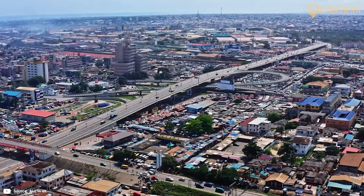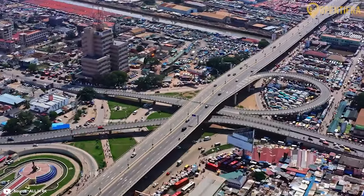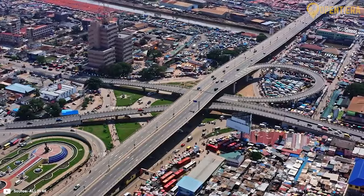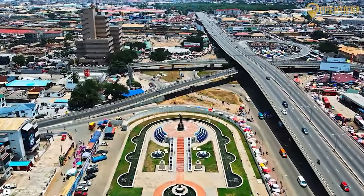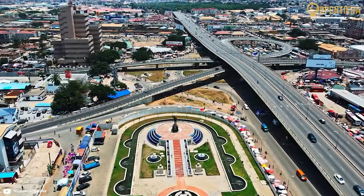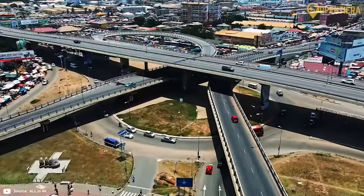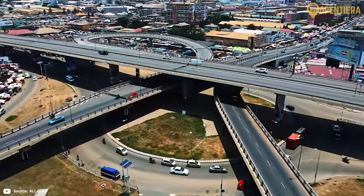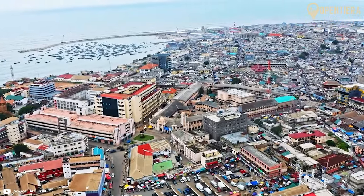In recent decades, Ghana has pursued market reforms with relatively high GDP growth compared to the regional average. Services account for half of GDP today. However, challenges like inflation, debt and youth unemployment persist. Poverty reduction has been uneven across geographic and demographic lines.